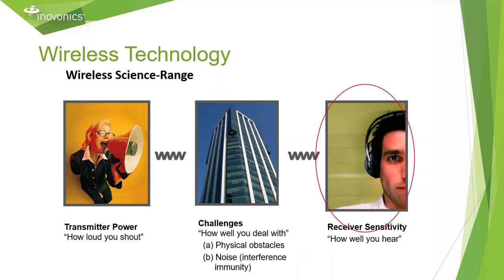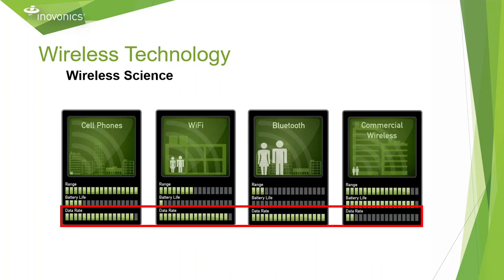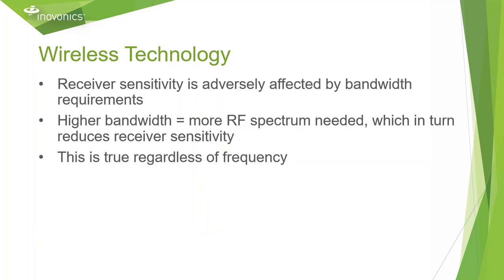Now let's discuss receiver sensitivity. Data rate plays a large portion for receiver sensitivity. As you can see on this chart, commercial wireless does not provide a large data rate. It is not capable of sending large packets of information like photos or videos like you can with Wi-Fi, Bluetooth, or cellular data network, but this provides an advantage to us. Receiver sensitivity is adversely affected by bandwidth requirements — higher bandwidth equals more RF spectrum needed, which in turn reduces receiver sensitivity. So by communicating smaller amounts of data, our receiver is able to hear more transmissions without using more of the RF spectrum.